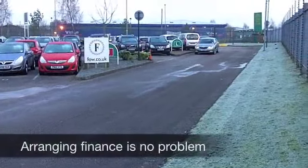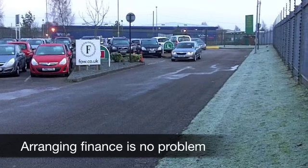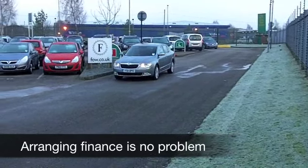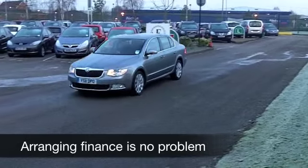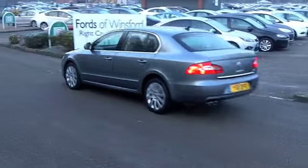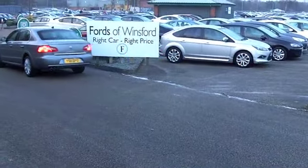You have a two litre diesel engine in this one, which is really a joy to work with. It's not going to let you down. It's not too thirsty either, so the running costs on this car are going to be quite keen. You also get the benefit of an automatic gearbox, so nice and easy to drive.